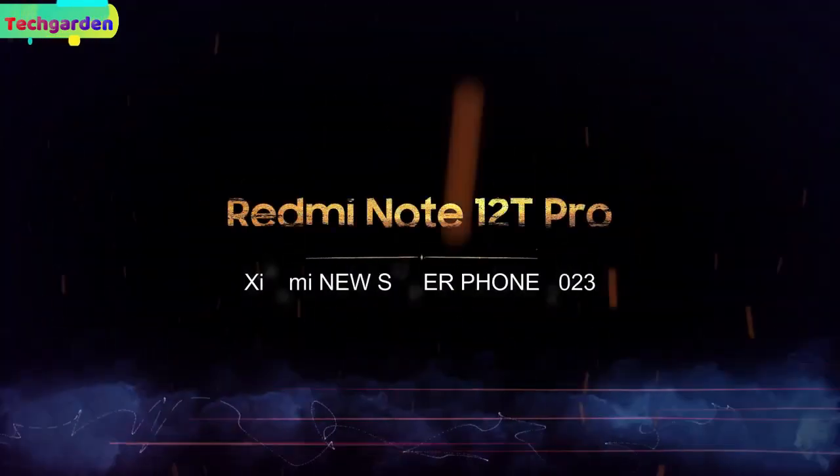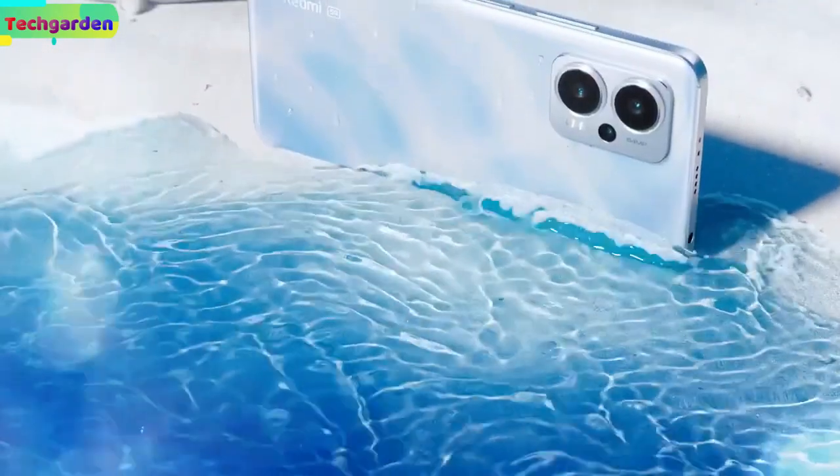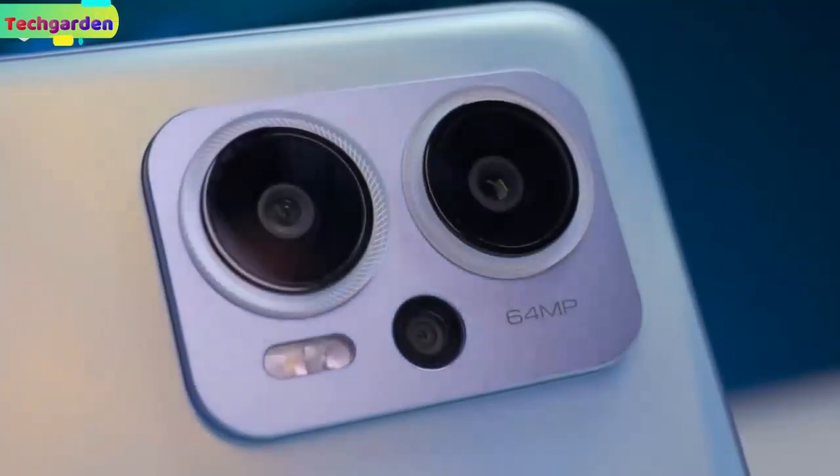Welcome back to my review of the Redmi Note 12T Pro, a powerful mid-range smartphone with amazing features.